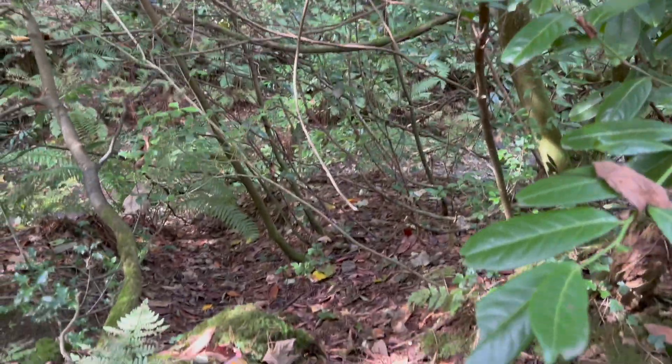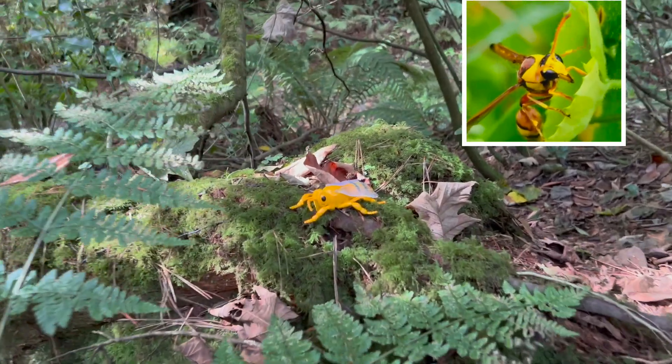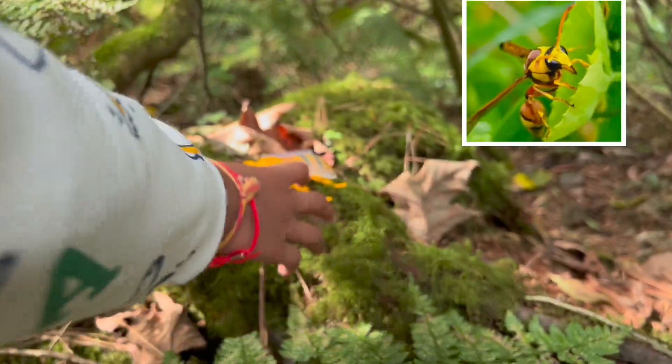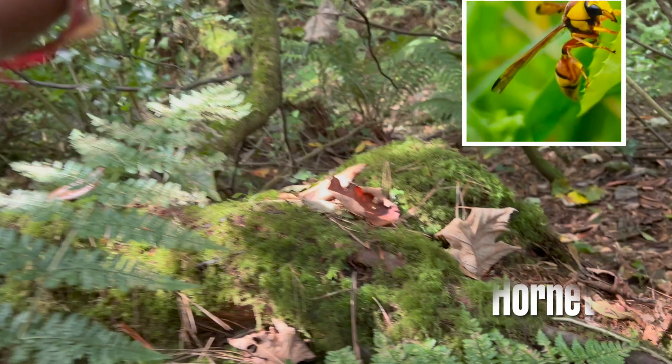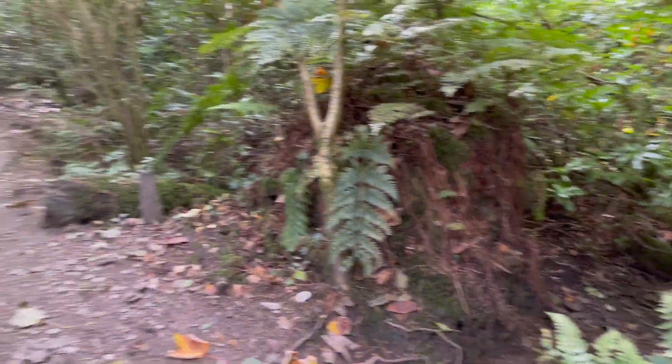What do you see? Is it a bee? Yeah! What kind of bee is that? It's lost in the forest. It's lost in the forest — oh, we need to save it!